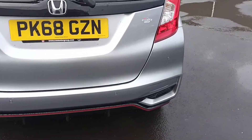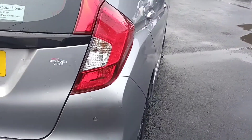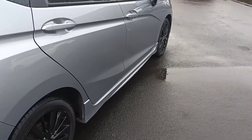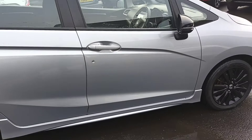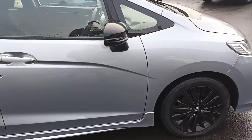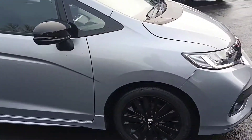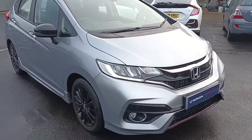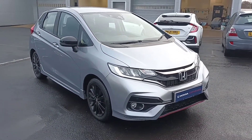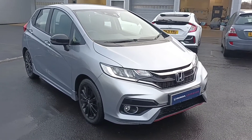It's a 68 plate. Our cars come with our Honda Approved package, including a one-year warranty and one-year roadside assistance. If you want to know anything else about this car, please don't hesitate to give us a call on 01704 500 501. Thank you, bye now!